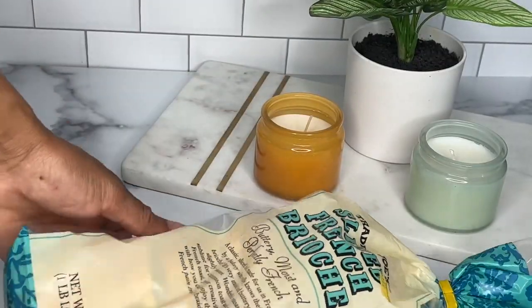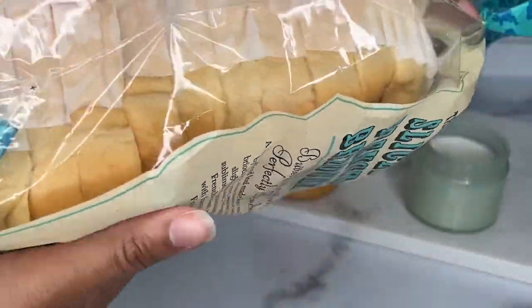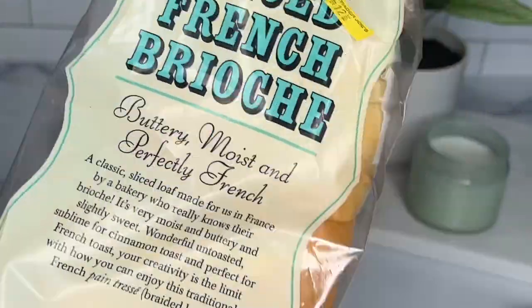Next up we have the goat of all breads — well, not quite, but it's definitely up there. This bread has a french vanilla taste, it's very soft and very moist. You can use this for french toast, regular toast with a little bit of compound butter, or just snatch a slice out of the bag and eat it as is — that's how good it is.